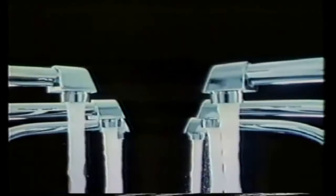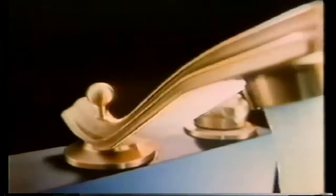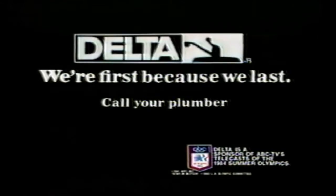The beauty of a Delta faucet is, when it's on, it's on. And when it's off, it's off. Its washerless design helps keep it from dripping, so it lasts and lasts and lasts. Delta faucet — we're first, because we last.